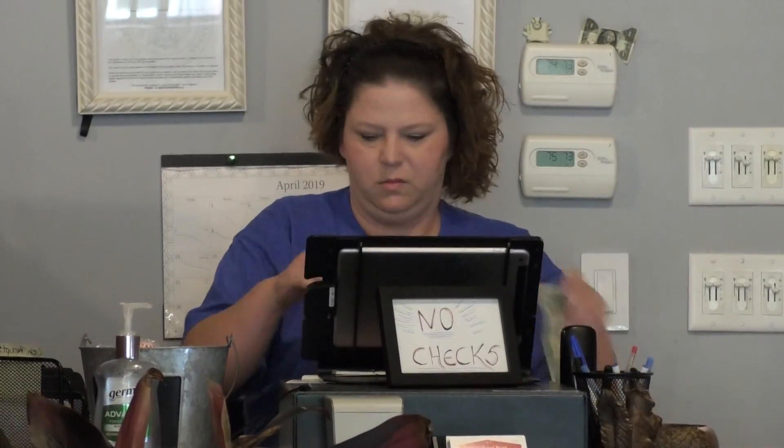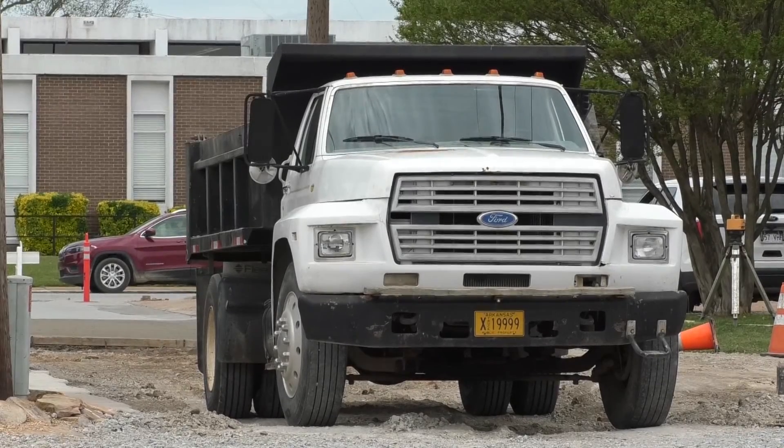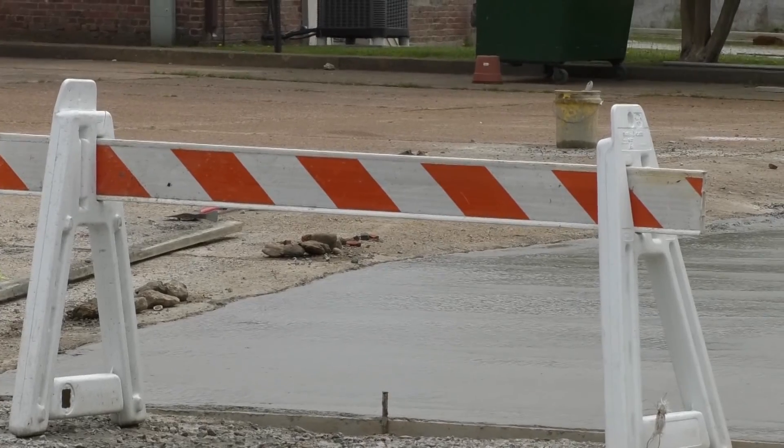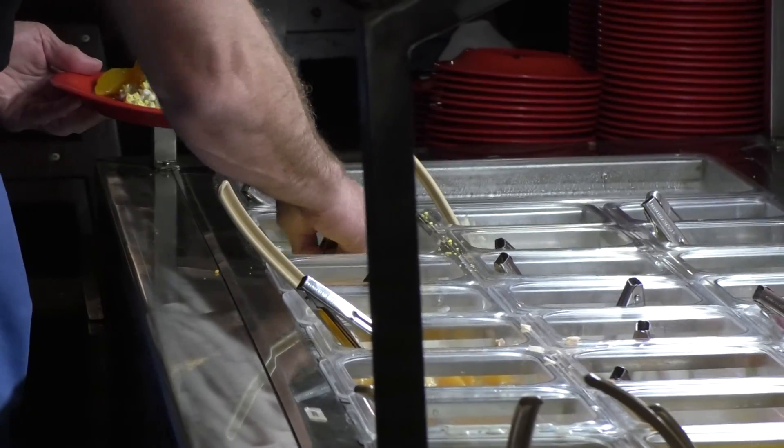Christina Reynolds is the manager at Main Street Pizza, which is connected to the alley and parking lot. She looks forward to the concrete project's completion. We have a lot of people that have a hard time getting in and out of here. Once they get this improved, people will be able to get in and out a whole lot easier to get to parking spots and to get to the restaurant.